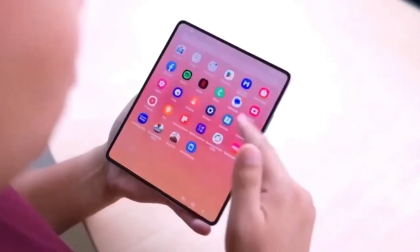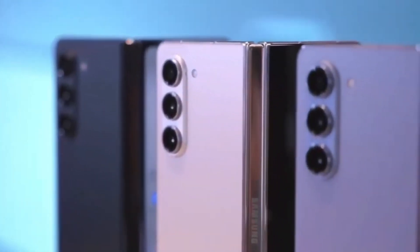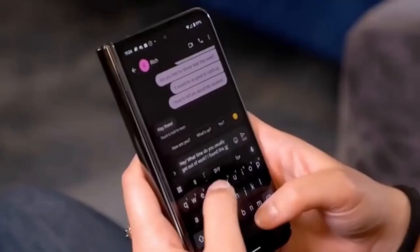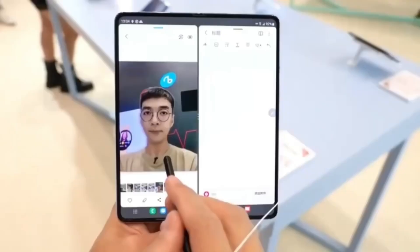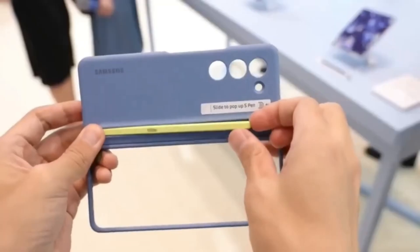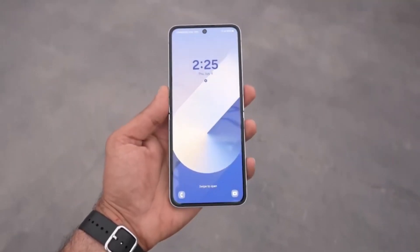To put things into perspective, the Galaxy Z Fold 6 has a 6.3-inch cover display, meaning the Z Fold 7 will see a slight increase in size. Interestingly, the Galaxy Z Fold Special Edition already features a 6.49-inch panel, which seems to be carrying over to the global Z Fold 7. While this may not be a groundbreaking change, it does highlight Samsung's decision to streamline its foldable lineup.